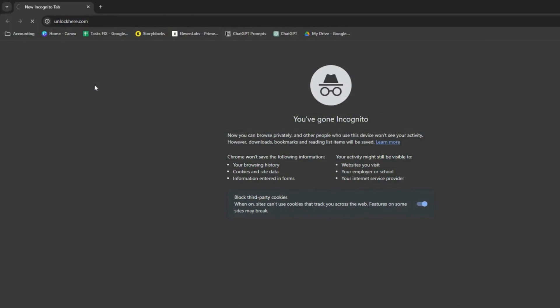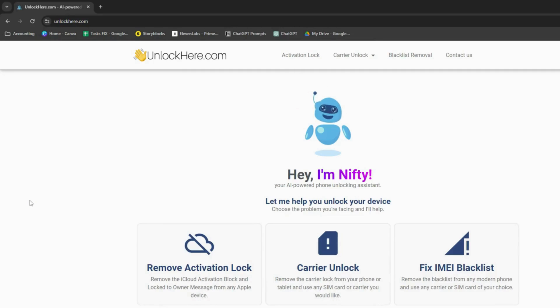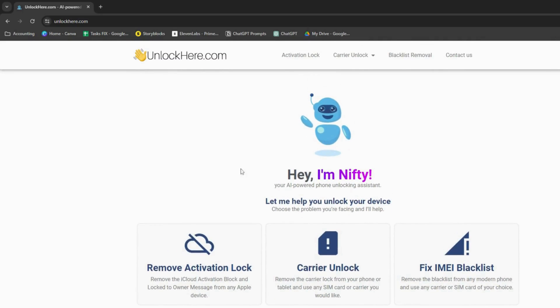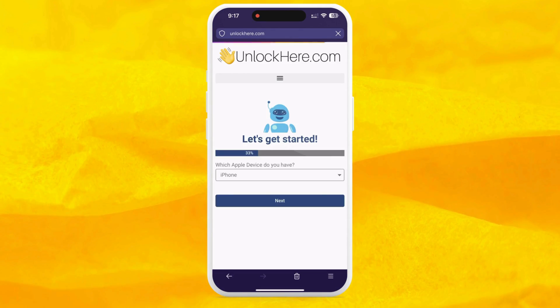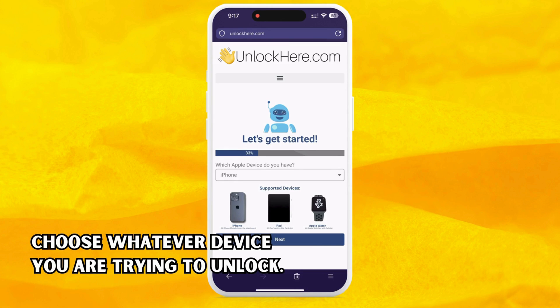Navigate to unlockhere.com on your device's browser. This web app uses an AI assistant known as Nifty to help you break free from any mobile phone restrictions. Once you're there, let Nifty know you need an iCloud unlock by simply clicking on Activation Lock. From there, it's time to inform Nifty about your device. If you're using an iPhone, select that option — but you can also choose an iPad or Apple Watch if that's what you've got.